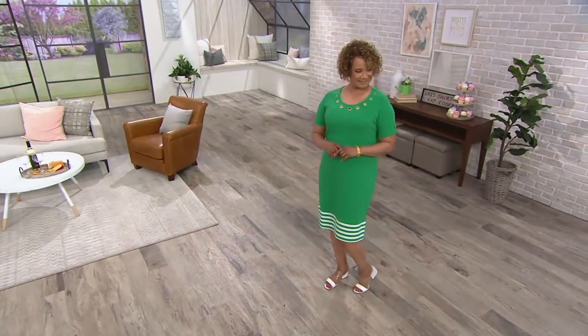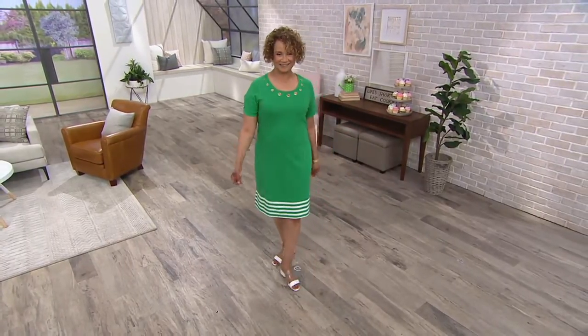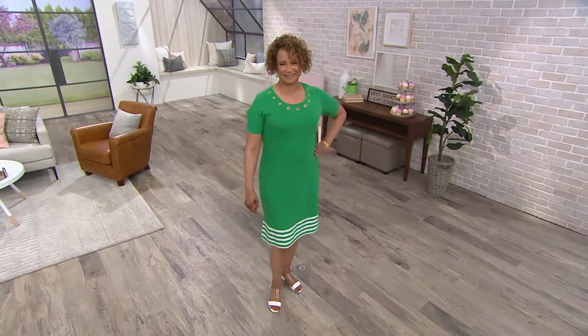I'm seeing this on Sue. It's very easy to understand why over 15,000 of this dress have gone out the door. She looks amazing — so put together. Love the color on her. Four, five great colors in this dress.